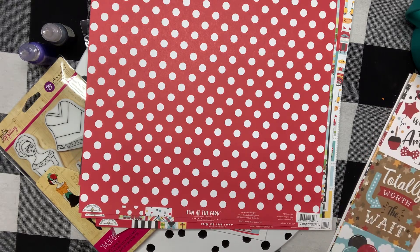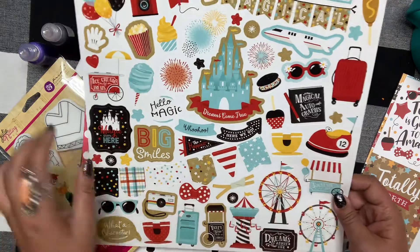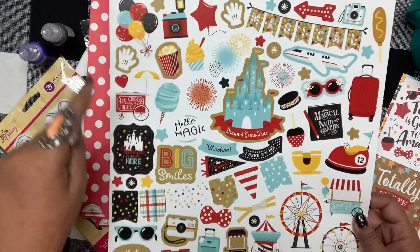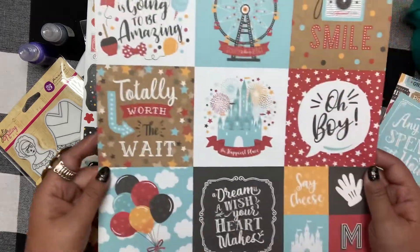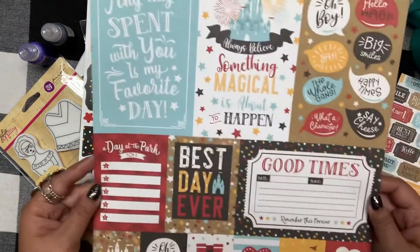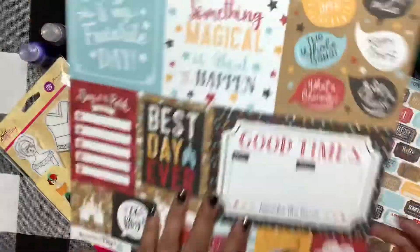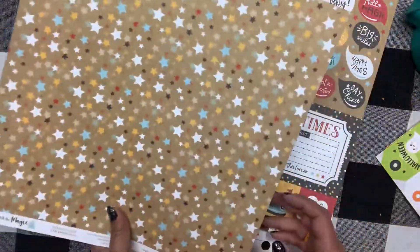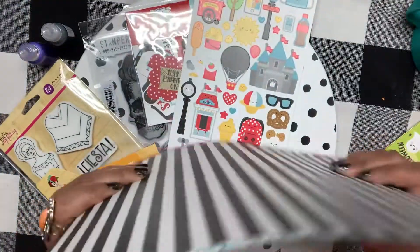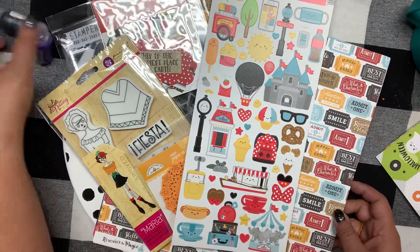This one from Echo Park is called Remember the Magic. I got the 12x12 sticker sheet — it has sayings like 'Dreams Come True,' 'Magical,' 'Balloons,' and 'Magic Starts Here.' That was only $2.99, a great deal! I also got some cut-aparts that match. I got the Disneyland pass, so I'm planning to go a lot and will need a lot of paper. There's also a cute ticket-style one.